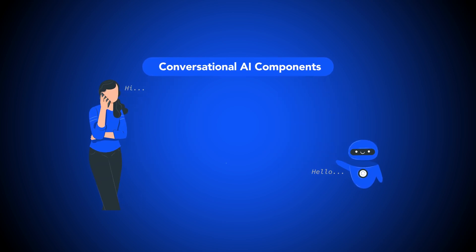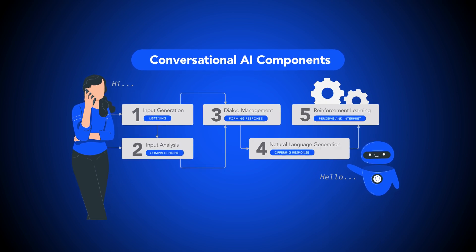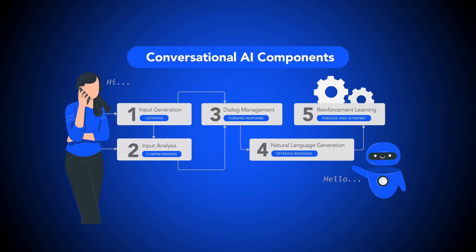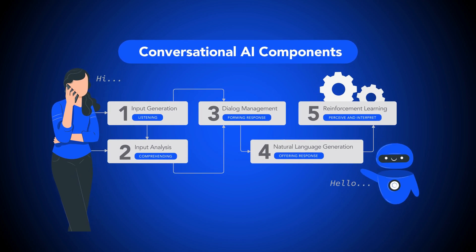Conversational IVR works by using conversational AI technologies and components to analyze and respond to customer voice commands in real time, learning and creating an increasingly personalized experience for customers over time.